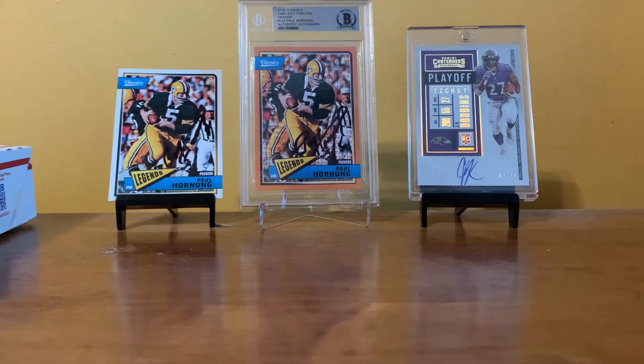Hello everyone, this is Ian from Starz, Football, Cards & More. Today is a very special mail day, but before we start, if I sound a bit off — I think I've had a bit of a cold the last few days, so excuse my sniffling and weird sounding voice.